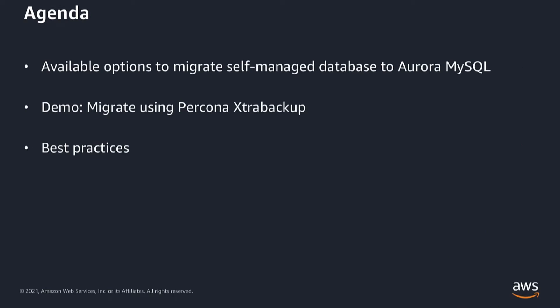Let's quickly go over the agenda. First we discuss about the available options to migrate from a self-managed MySQL to an Aurora MySQL. Then we'll discuss about migrating from a self-managed MySQL to an Amazon Aurora using Percona Extra Backup and S3, followed by a demo and its best practices. Let's jump right in.